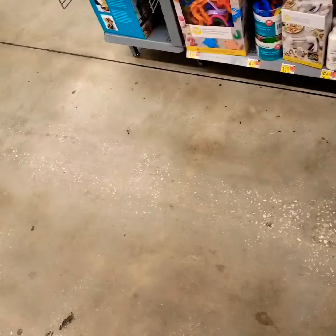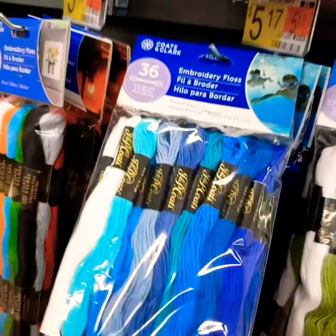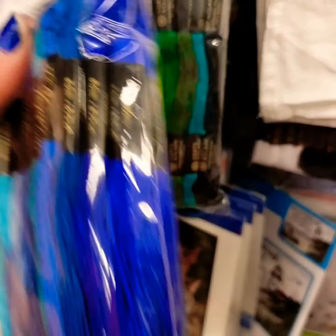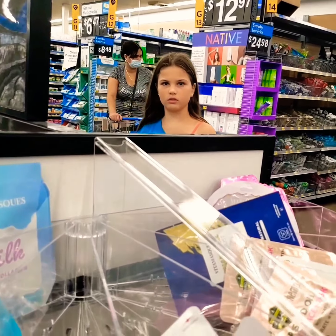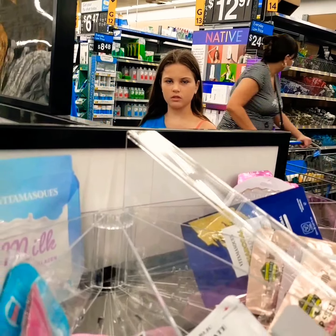I really hope they like our videos. What if they don't? Oh, it's still recording. Look at this — isn't this so cute? I love these colors. What does the makeup have to do with yarn balls?